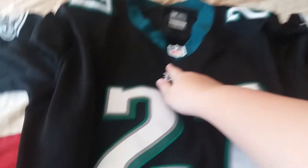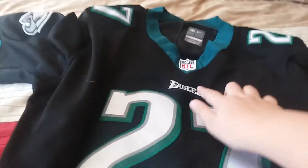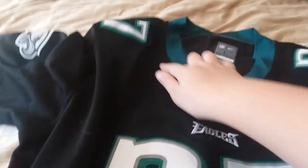As you can see, that's what it looks like. Number 27, Eagles, NFL symbol, 27 on the sides, and it has the Eagle symbol, the Nike, and it has the color going around the neck.